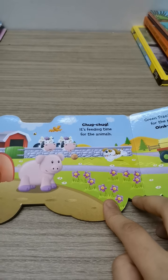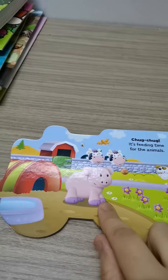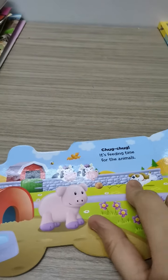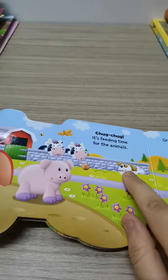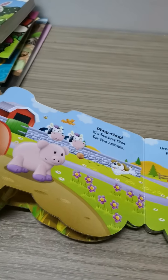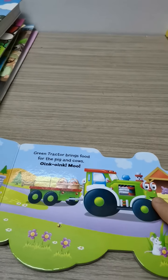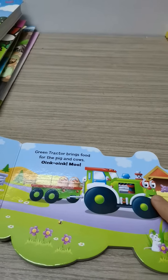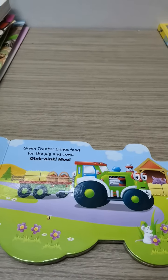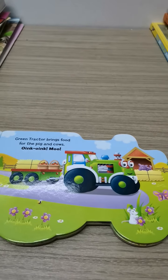It's feeding time for the animals. يعني دوأت الأكل للحيوانات. Look — what is this? It's a pig. What's this? It's a cow. What is this? It's a dog. What is this? It's a bird. Green tractor brings food for the pig and cows. Oink oink — The sound of pig. And the cow makes the sound of moo.